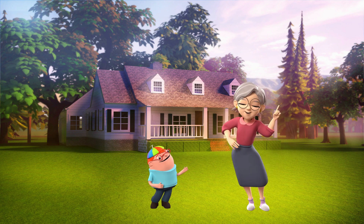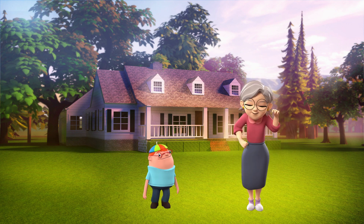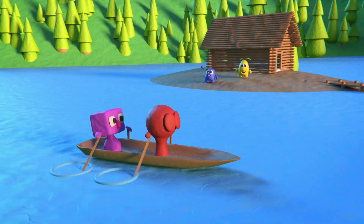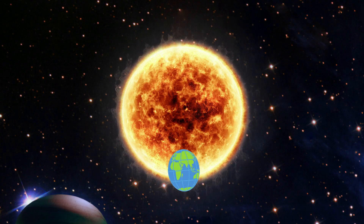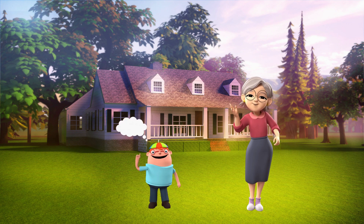So, just like the earth spins, does everything on it spin too? You're right, Destan. As the earth spins, everything on its surface, including the land, water, and even the air, moves along with it. This spinning motion is what causes day and night. When the side of the earth you are on is facing the sun, it's daytime, and when it rotates away from the sun, it's nighttime.